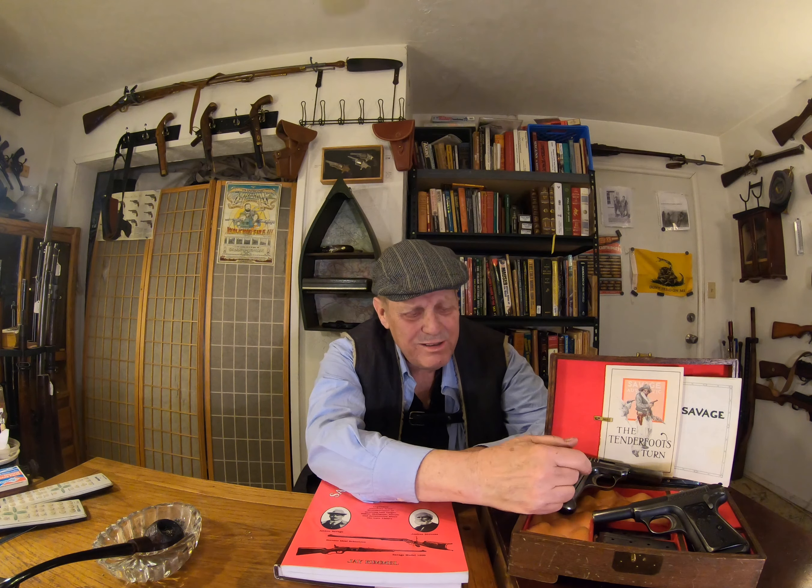I used to carry this thing quite often. I know it's only .32, and .32 is frowned on, but I have a vast collection of .32s. I like it. I just think it's an interesting cartridge, and after all, it was the official police cartridge in Europe for about a century.